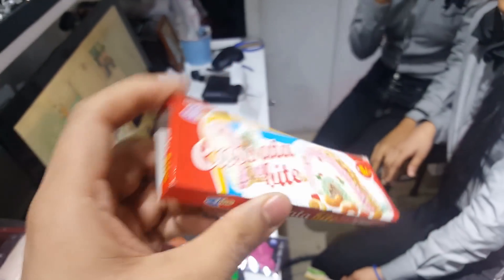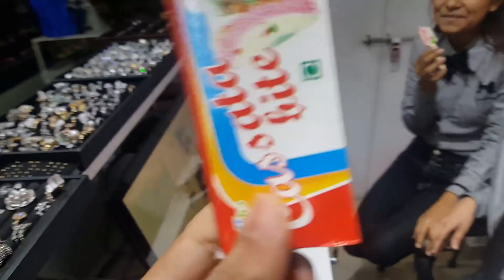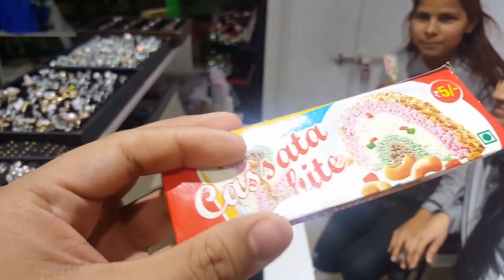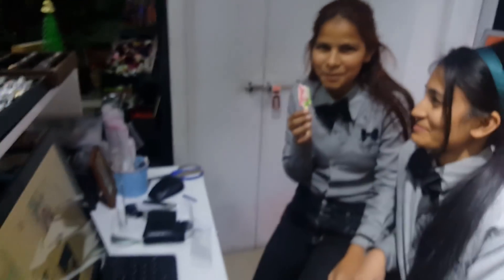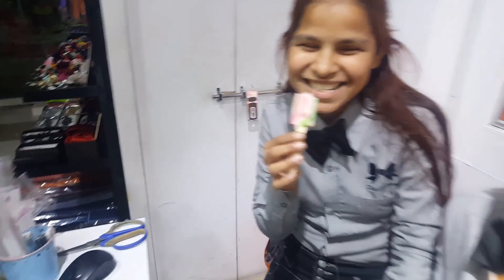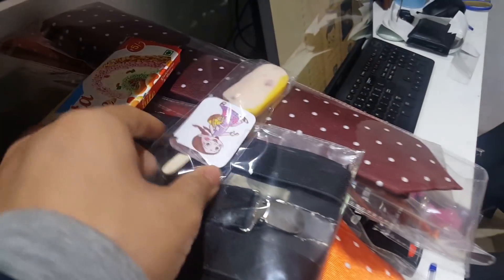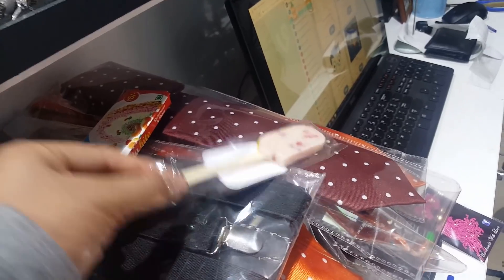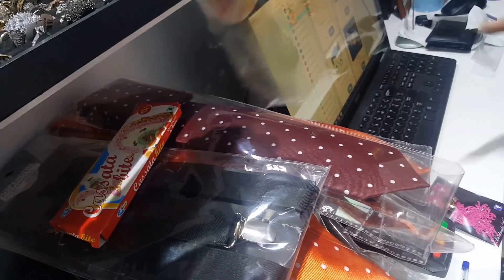Hello guys, I came across something very cool. This is Cassata light — basically it is Cassata on a stick. It comes out of the box like this. So basically this is the Cassata light, this kind of a candy cum bar — I don't know what — but it tastes nice.